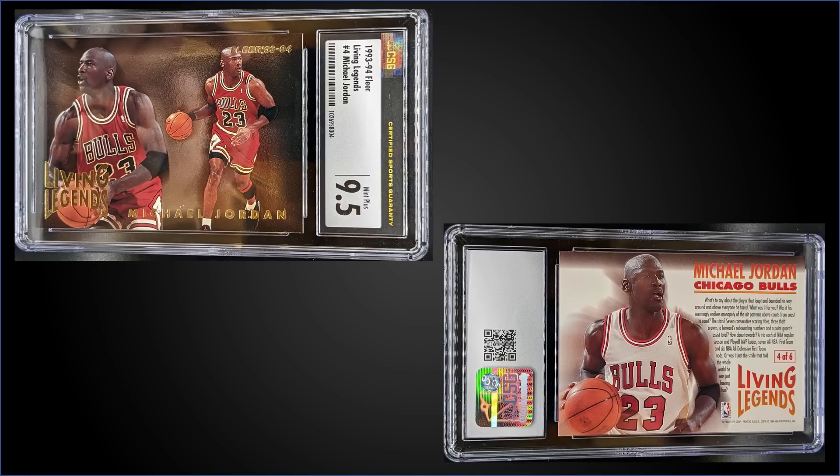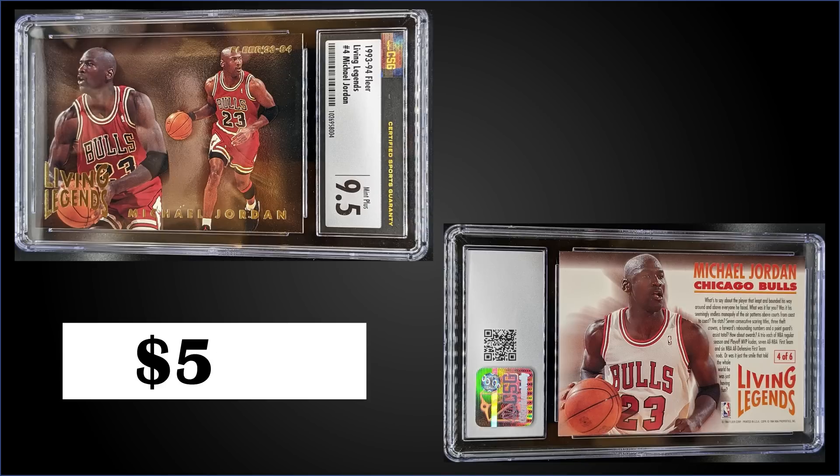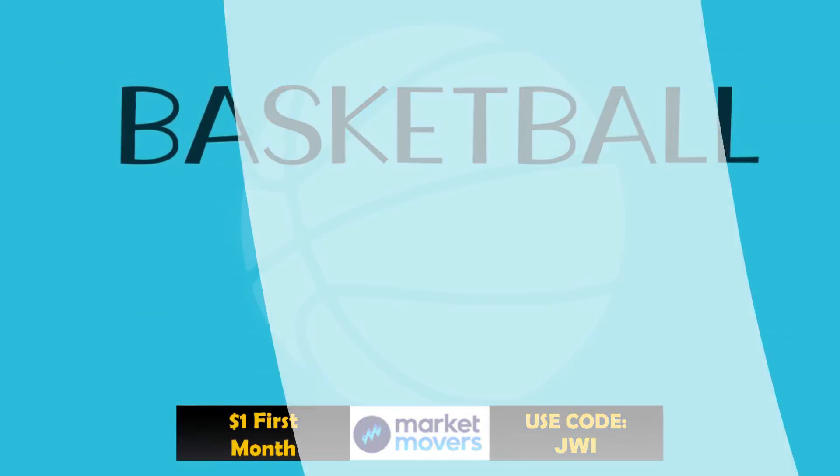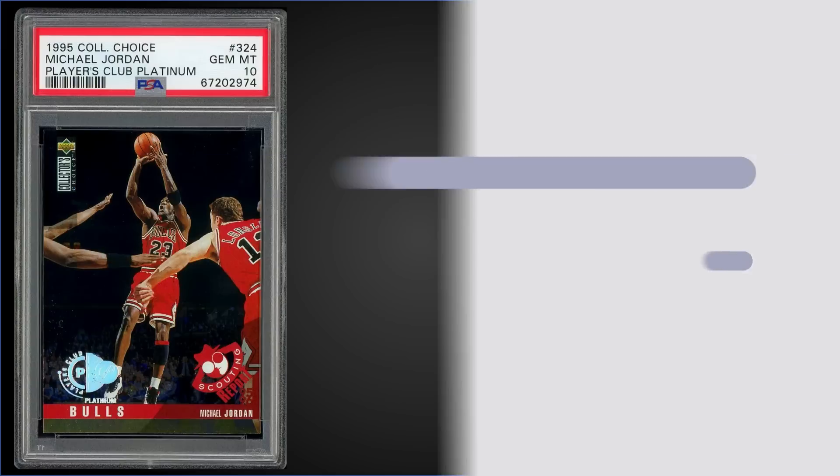Getting started in 11th spot, from 1993 Fleer we have the Michael Jordan Living Legends insert, graded Mint Plus CSG 9.5. That was a fixed price sale for $500. In a Mint Plus CSG slab, it's a pop of only two, and there's one higher graded Gem Mint 10. Over at PSA it has a Mint pop of 263 and they sell for around $200 to $300, and a Gem Mint 10 pop of 75 selling for a couple grand. The Living Legends are inserted into Series 2 packs of '93 Fleer at 1 in 37 wax packs and 1 in 24 jumbo packs — boxes sell for around $100 to $130.